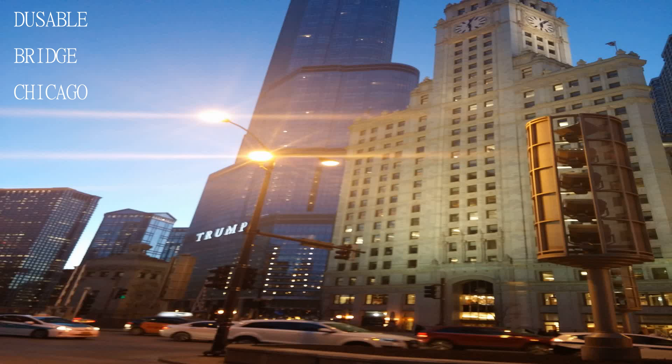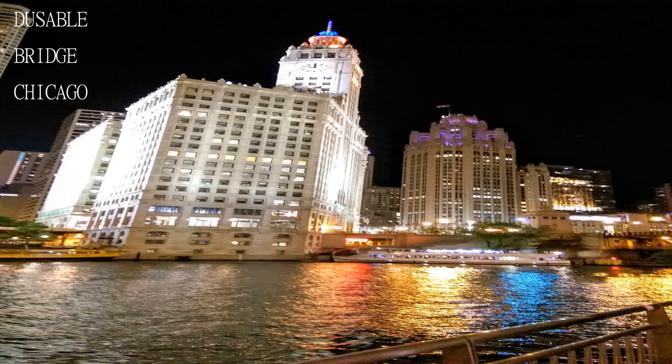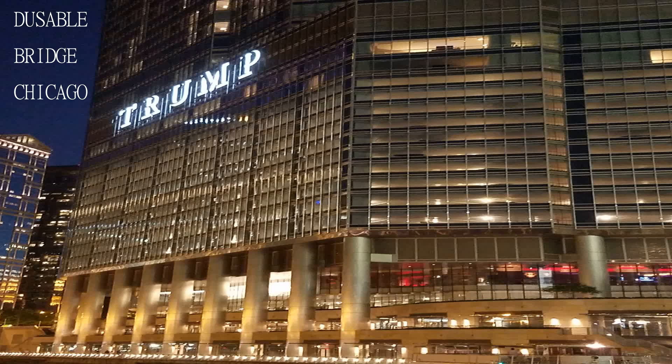Welcome to another exciting edition of Travel Guide. Today we will be visiting the DuSable Bridge, Chicago.